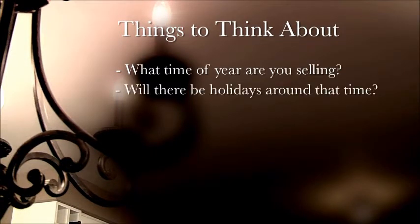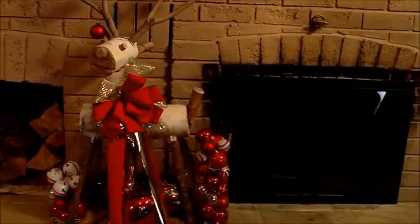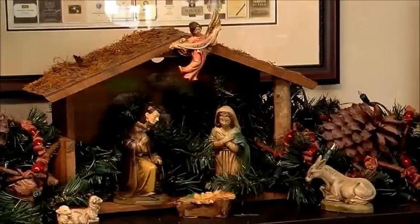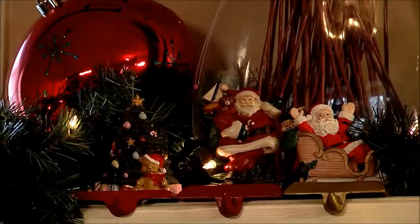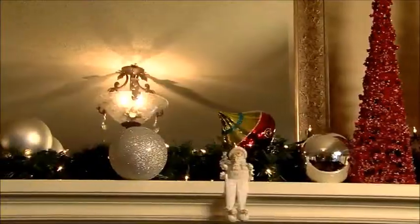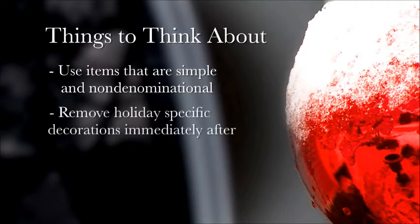What time of year are you selling? Is there going to be any holidays around that time? When it comes to preparing your home for sale during a holiday, you need to take that into consideration. You don't want to eliminate any buyers, so keeping your house as neutral as possible will allow buyers to see themselves living there. If you are still planning to decorate for the holiday season, focus more on using items that are simple and non-denominational. If you want to use holiday-specific decorations, display them as close to the holiday as possible, and then remove them immediately after.